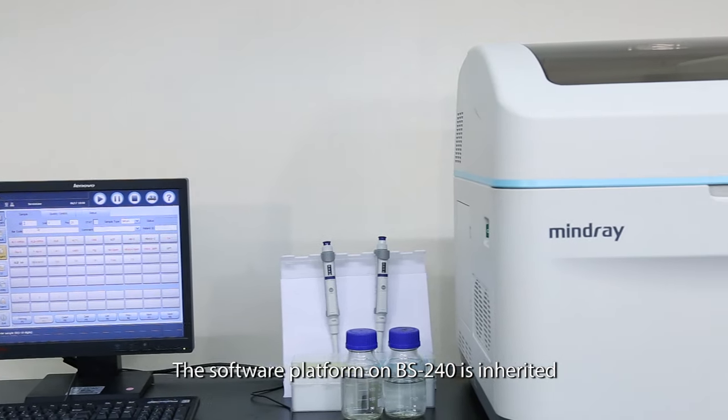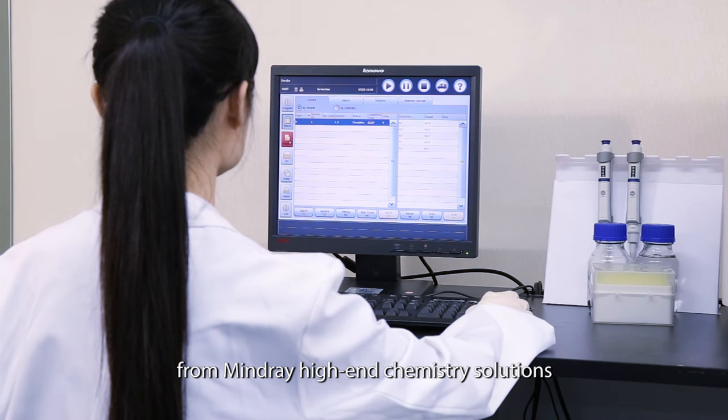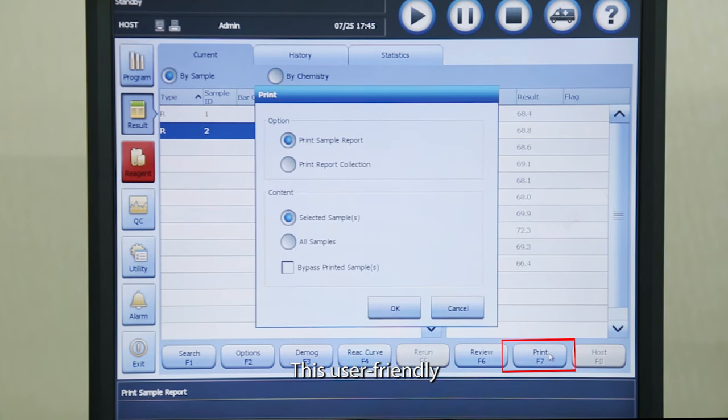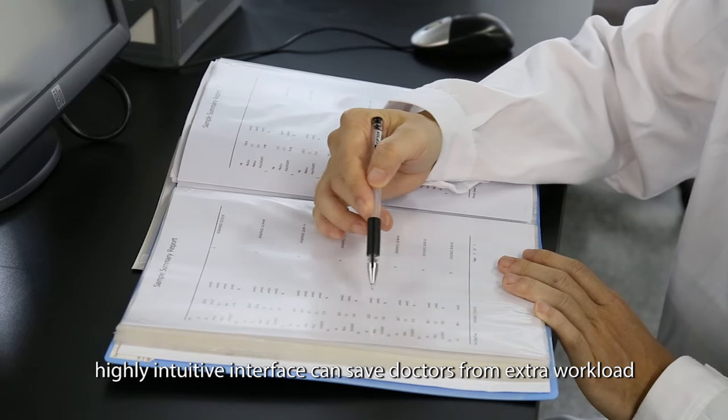The software platform on BS240 is inherited from MindRay high-end chemistry solutions. This user-friendly, highly intuitive interface can save operators from extra workload.